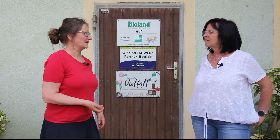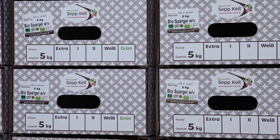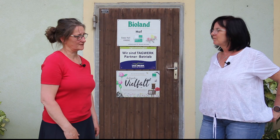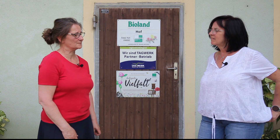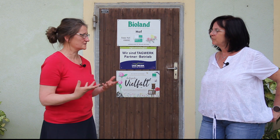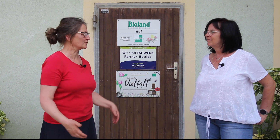Ihr seid Tagwerkpartner. Wie ist die Zusammenarbeit mit Tagwerk entstanden? Als mein Mann angefangen hat, gab es noch nicht sehr viele Vermarktungsmöglichkeiten. Tagwerk gab es aber damals schon, und einer seiner ersten Kunden war Tagwerk. Tagwerk ist sehr fair, was die Erzeuger angeht. Der Preis wird fair abgesprochen, man kann sich auf Tagwerk verlassen – das kann man im Handel sonst eigentlich nicht mehr. Tagwerk ist ein verlässlicher Partner seit vielen Jahren. Die Einkäufer sind Gärtner, die verstehen was davon – da ist der Sachverstand im Vorrang und nicht der Preis.